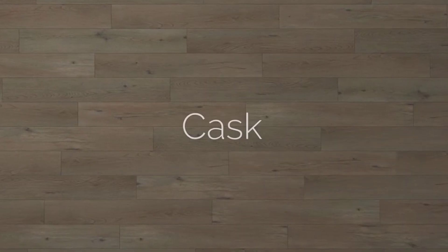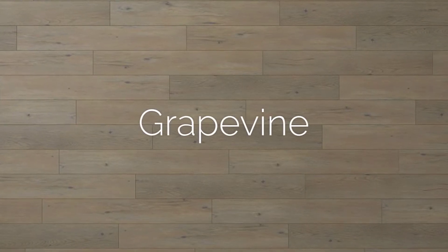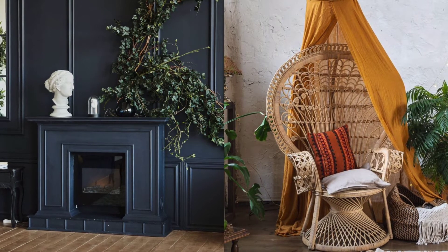Sonoma features five stunning colors: cask, cork, grapevine, harvest, and pumice. This beautiful wood visual easily complements many home decor styles, including eclectic vintage and bohemian.